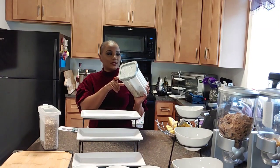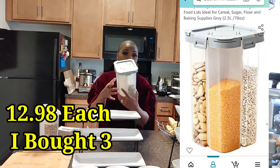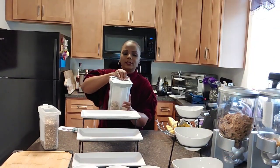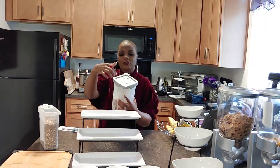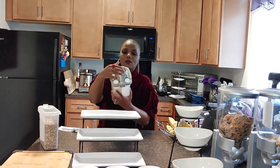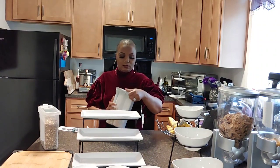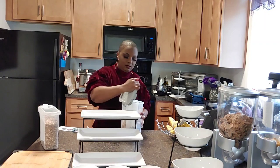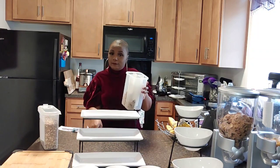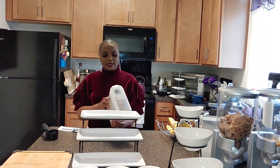I featured this container in my moving vlog. You have the option to store food in it one, two, three, or four ways — it has four different lids that open in different directions. It's clear with a gray top. Right now I have my husband's granola in it. It comes with four white dividers so you can separate contents. I use it to store his granola and mixed nuts.